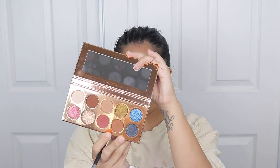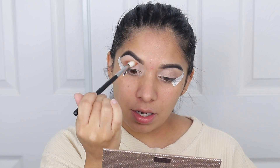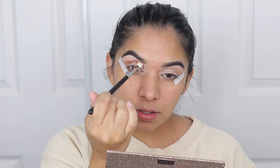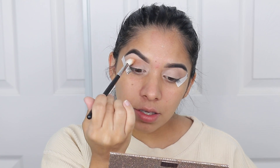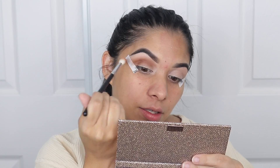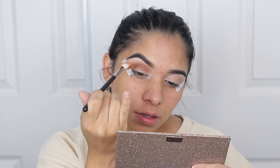This palette has been gently used. I'm gonna go in with this brown shade which is called Churro, and just kind of put this all over the lid and buff this out, bringing it all the way in.